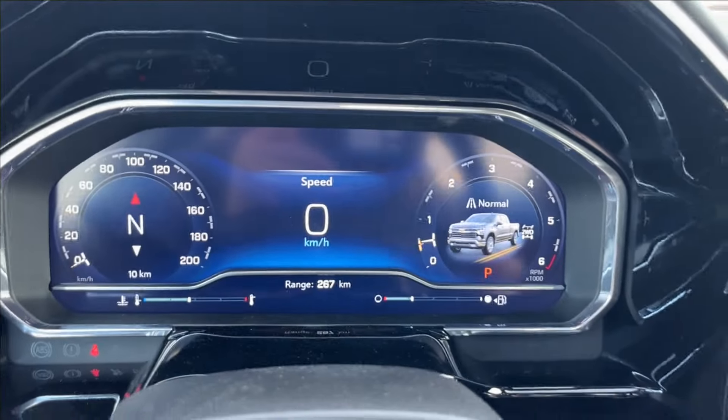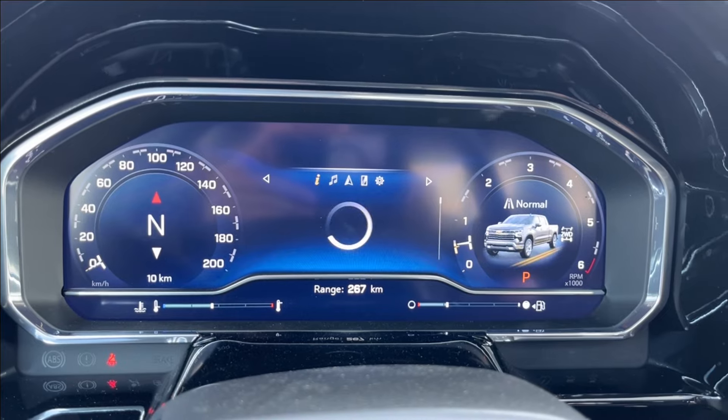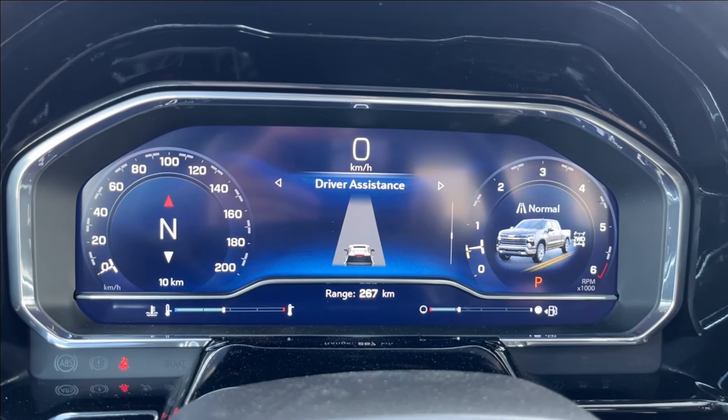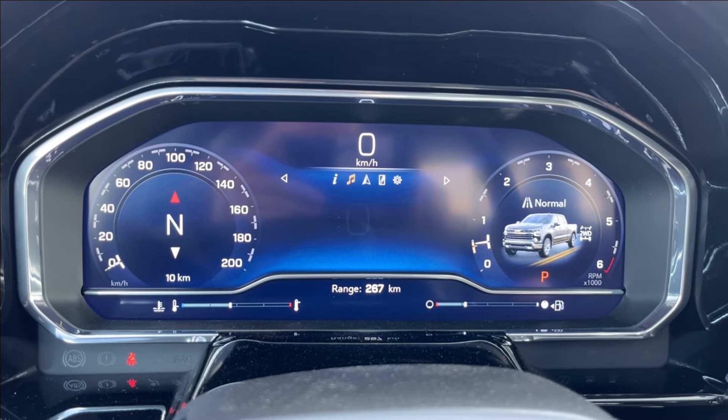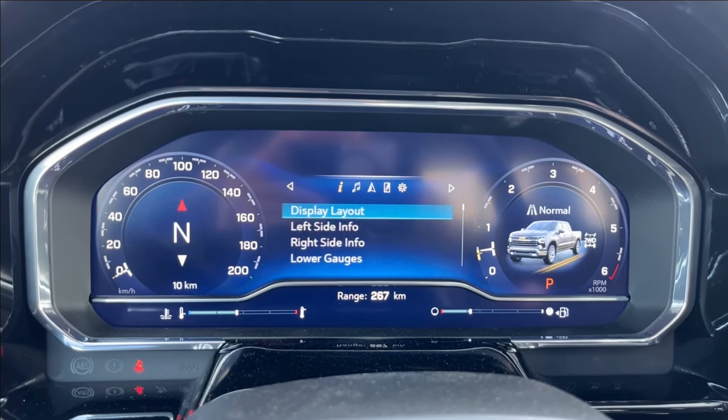With an all-digital speedometer here, you can pretty much access all of your vehicle information, including your drive summary, trip one, trip two, as well as your tire pressure, adaptive cruise, and pretty much all the gauges you need, as well as music, navigation, phone connectivity, and other settings as well.